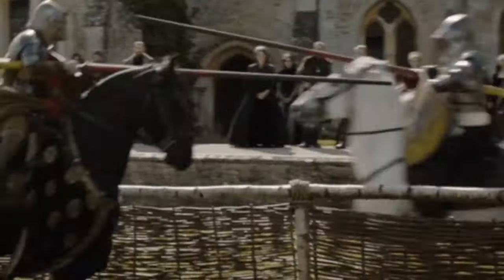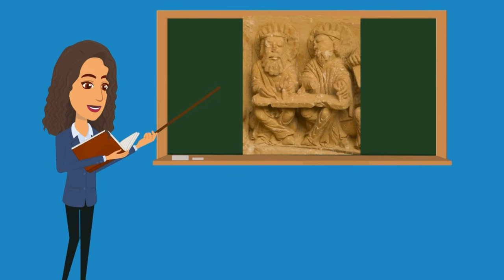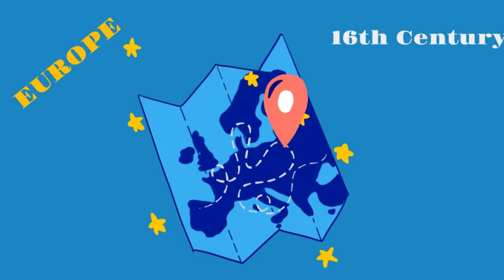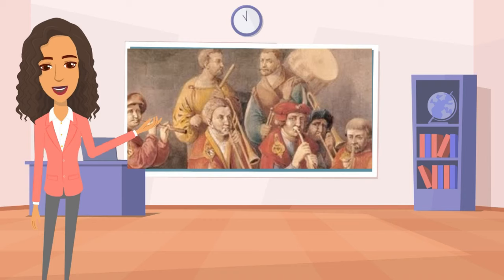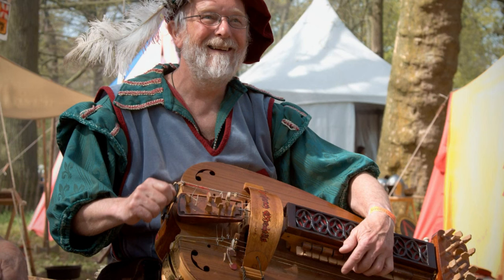The earliest known depiction of the hurdy-gurdy dates back to the 9th century in stone carvings from the Islamic world. The instrument became popular in Europe during the 13th century, and by the 16th century it was widely used by minstrels and troubadours. During the Renaissance and Baroque periods, the hurdy-gurdy underwent significant changes with improvements made to its construction and playing technique. It was also used in orchestral music, often playing the bass line.